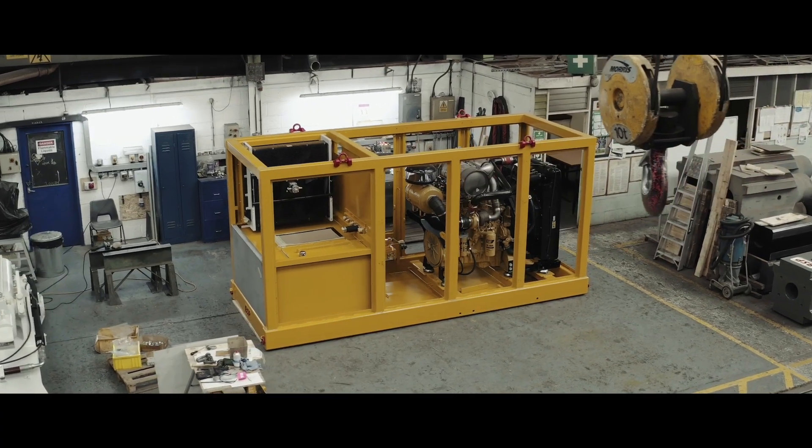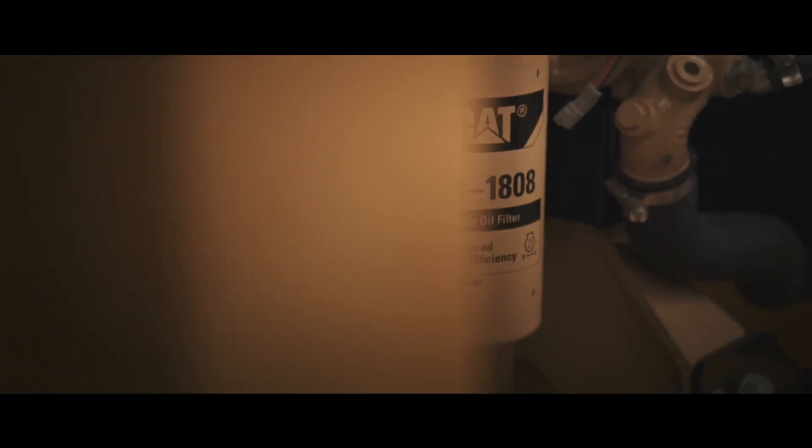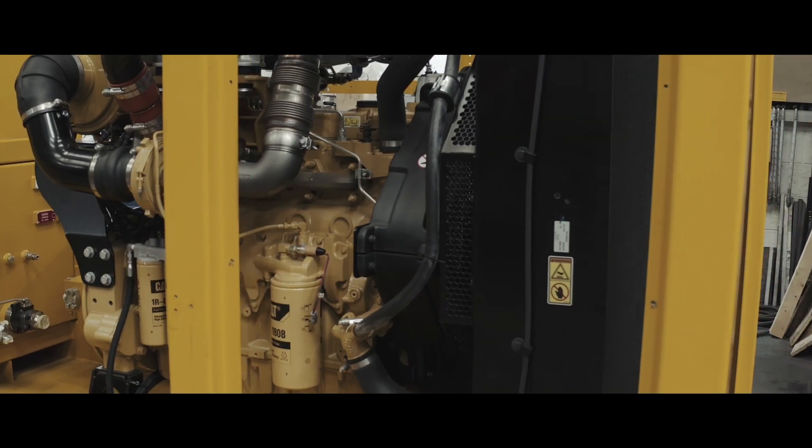We use a hydraulic power pack to power our hydraulic hammers. We selected the CAT 9.3B engine and find it's the perfect match to drive the hammers that range from 12 to 20 tonne size drop weights.